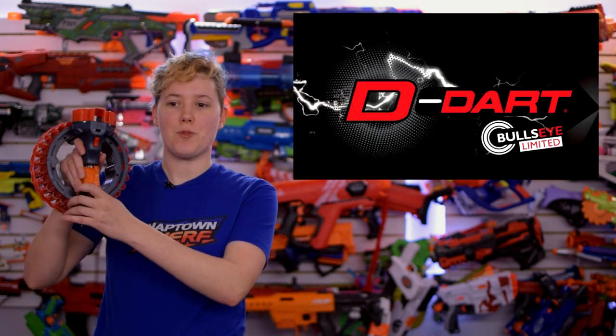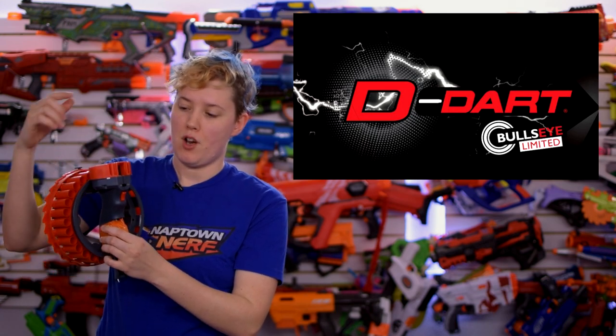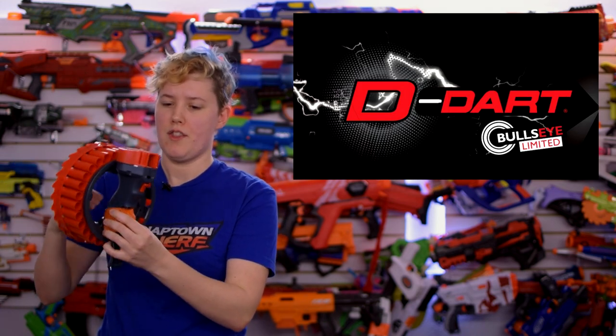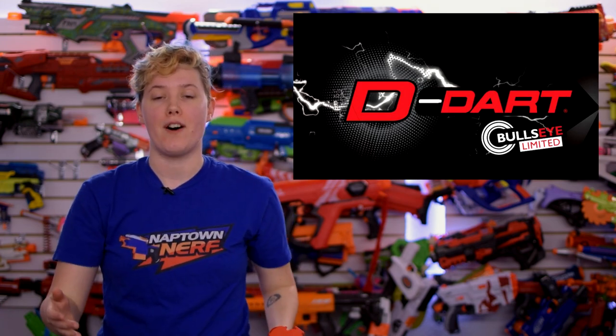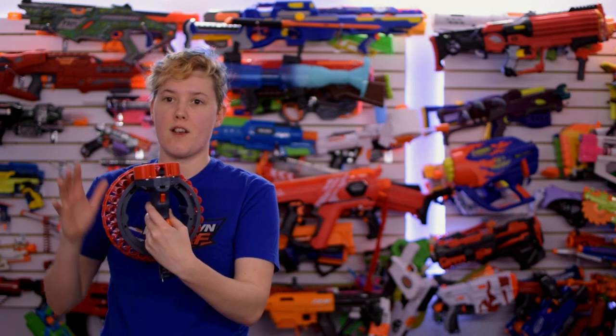This week was Toy Fair Everywhere, which is like an online version of Toy Fair. And there were some huge announcements from D-Dart, of all things. If you guys remember, this was the D-Dart Tempest — it was a really cool blaster. Fully automatic flywheel blaster. Darts go around in a ring and it just fires out as the ring rotates around the handle. You just hold it with one hand and fire, and it's awesome — a really cool form factor. And they expanded upon it a ton with a huge slew of new blasters around this form factor.